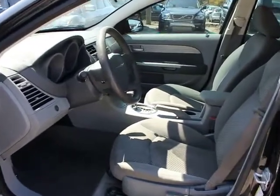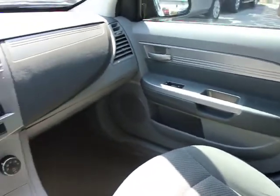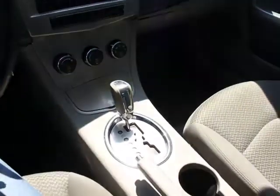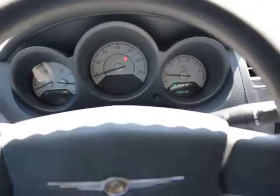Rear window defroster, power door locks, security package, brake park interlock, tachometer, power mirrors, remote trunk release, emergency trunk release, compact spare tire, body color door handles, speed control, dual note horn, tire pressure monitor.